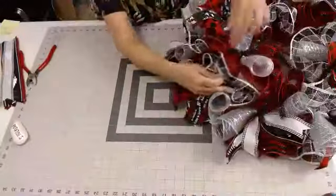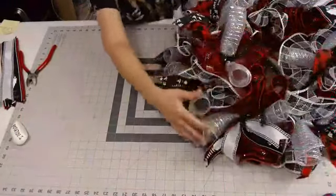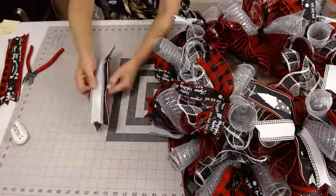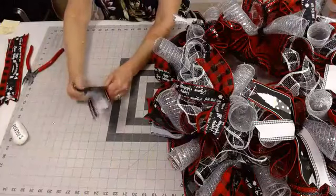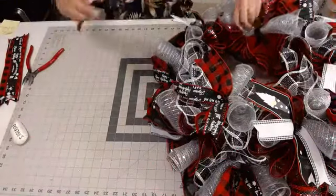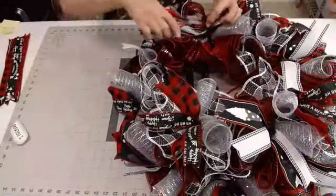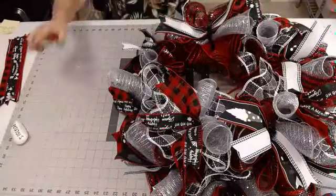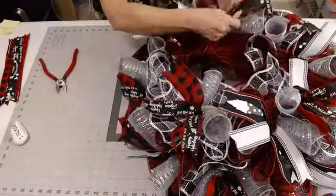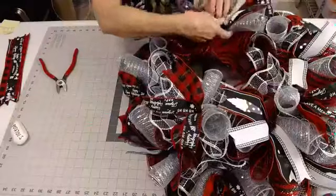Just kind of make sure that you lift up these ruffles so as you're going around they don't get smushed up under here. Then I just fold my ribbons in half, almost right at the middle, pinch them right down the center, angle them down just a little bit, and then just lay those right in there. Then I'm going to twist it about three times and cut off the excess — I just don't want it to snag the mesh.